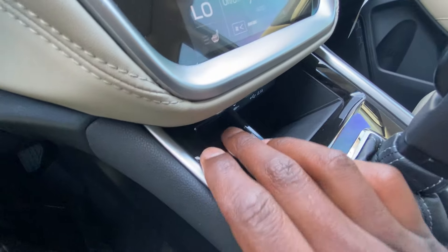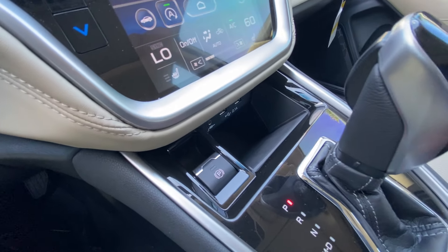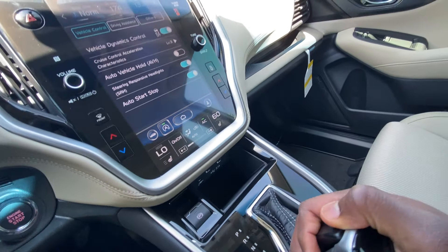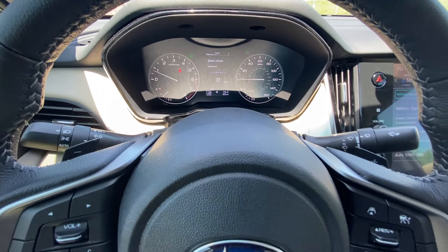And then you have your electronic parking brake — pull up to engage, push down to disengage. And then your shifter: reverse, neutral, drive, and then you can slap over for your 8-speed manual mode and use these paddle shifters behind the steering wheel.